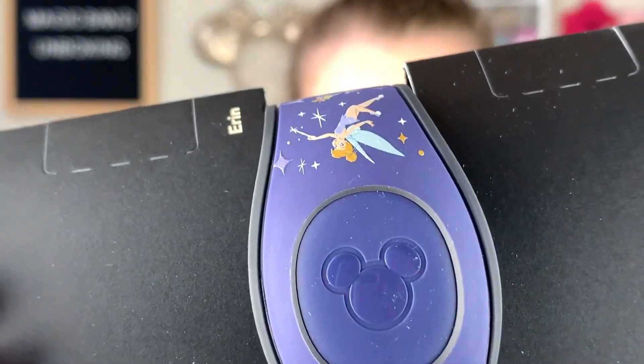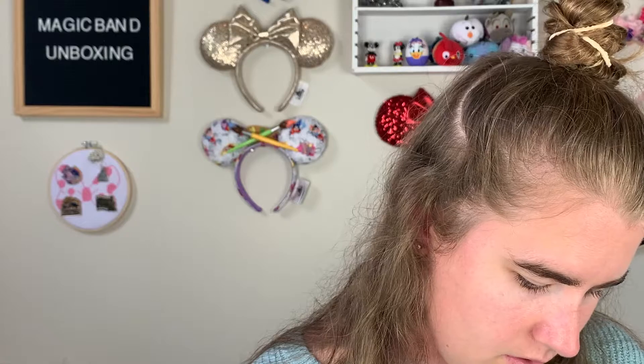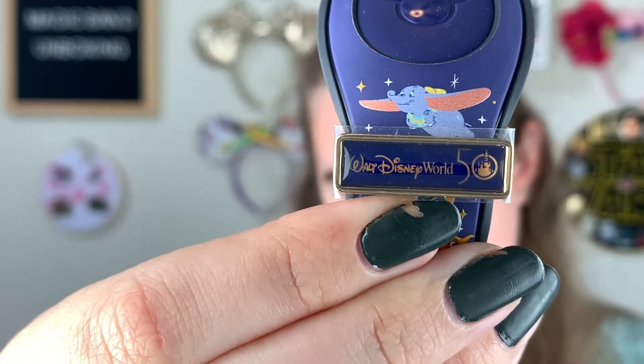All right, it's like a purple color. I don't know if you can see very well — I thought it was blue on the website but it is more of a purple. I'll take it off the holder. So it has a Disney World 50 little slider on it, and this is a metal slider, similar to like the Dooney & Bourke sliders that they have.